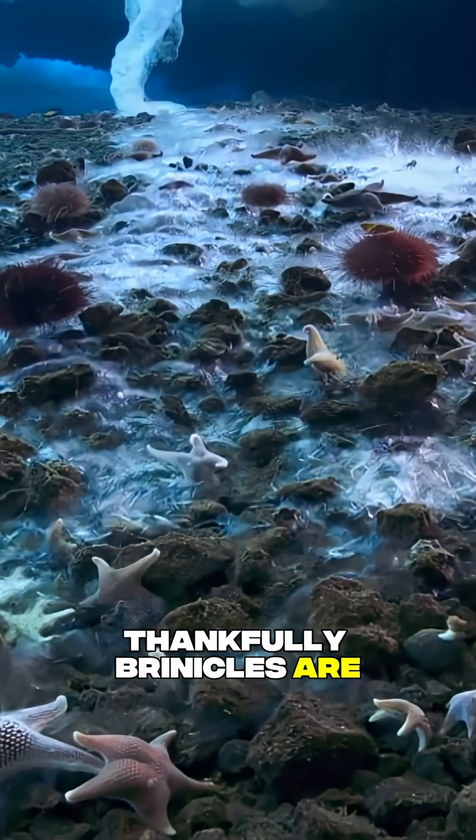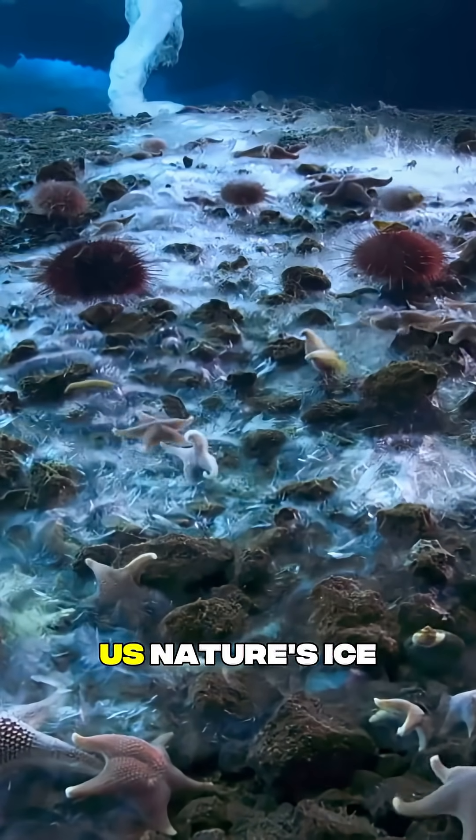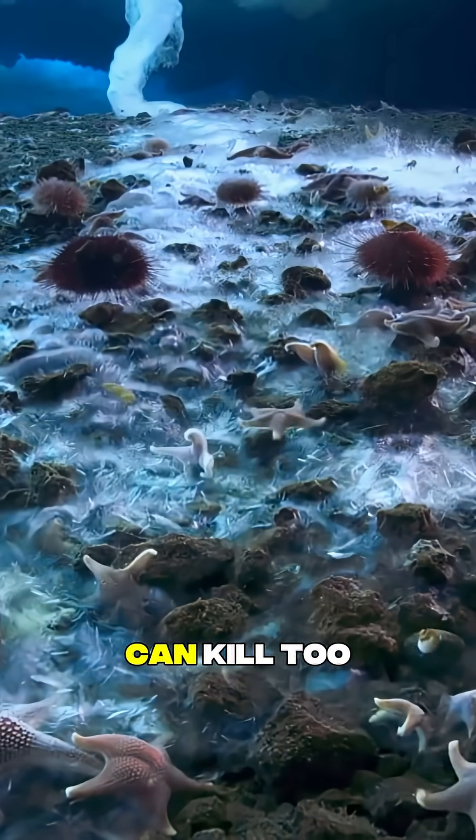Thankfully, brinicles are rare and only form under special polar conditions. But it reminds us — nature's ice can kill too.